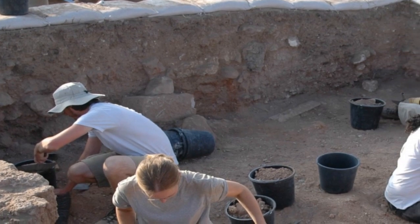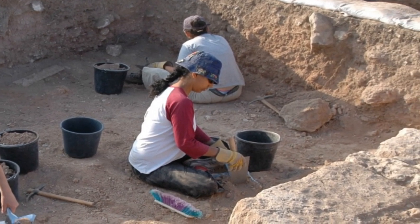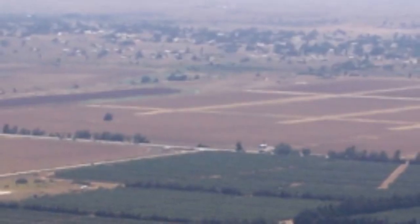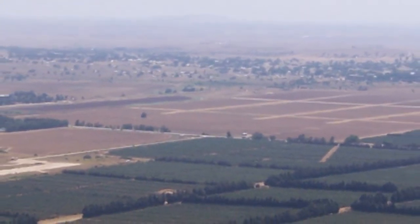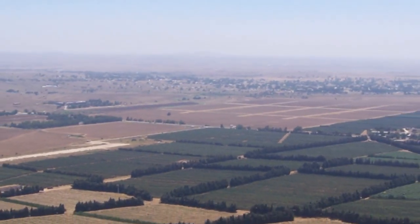But what is there to excavate? This is always our first question when a site is only some 5,000 years old. The Golan Heights has a typical Mediterranean climate, so not much new soil is added to the top layers. That means that if something must be excavated in such an environment, it is very likely of extreme antiquity.